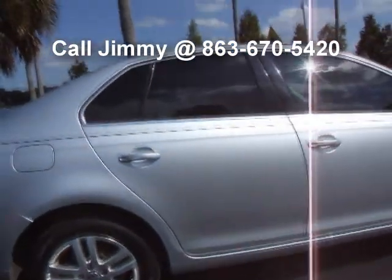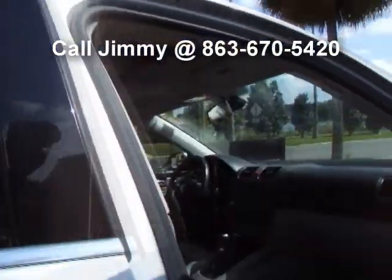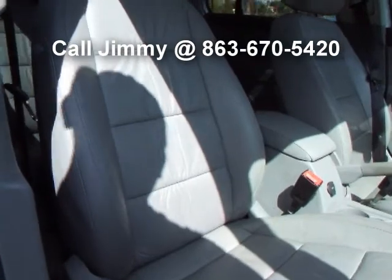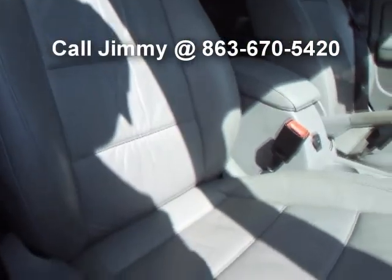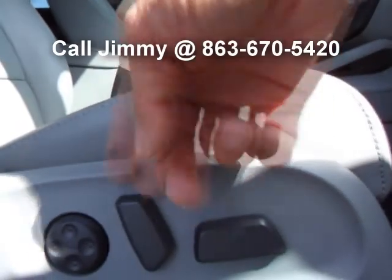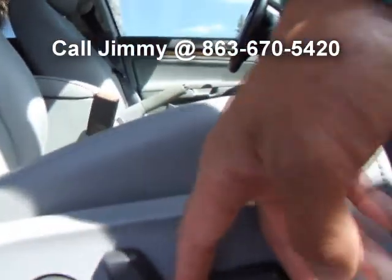I typically start off with a walk-around presentation, but let's look inside for a moment. First thing you'll notice is that you get real leather — solid leather right here. You also get full power on your passenger seat. Package 1 only gives you the seat back. This one gives you lumbar, and you can also slide it forward and back.